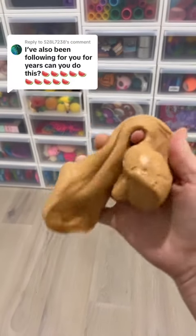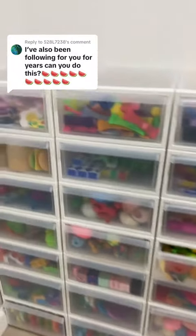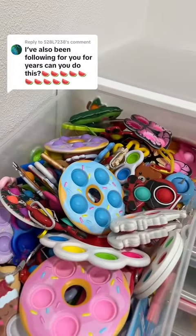I do not know if I can do that challenge, but I will give it my best shot. Let me just put my slime away, and we will get started. Checking in my dumple drawer first.